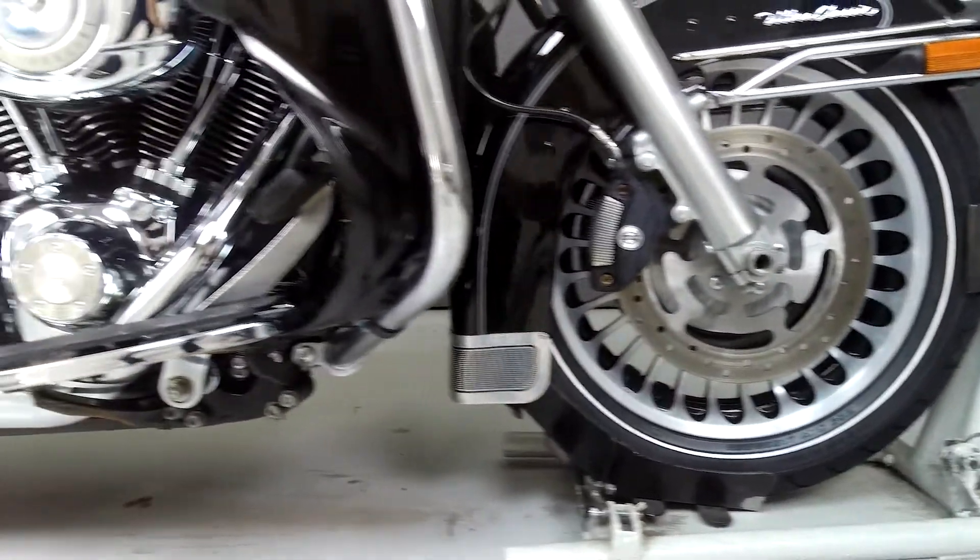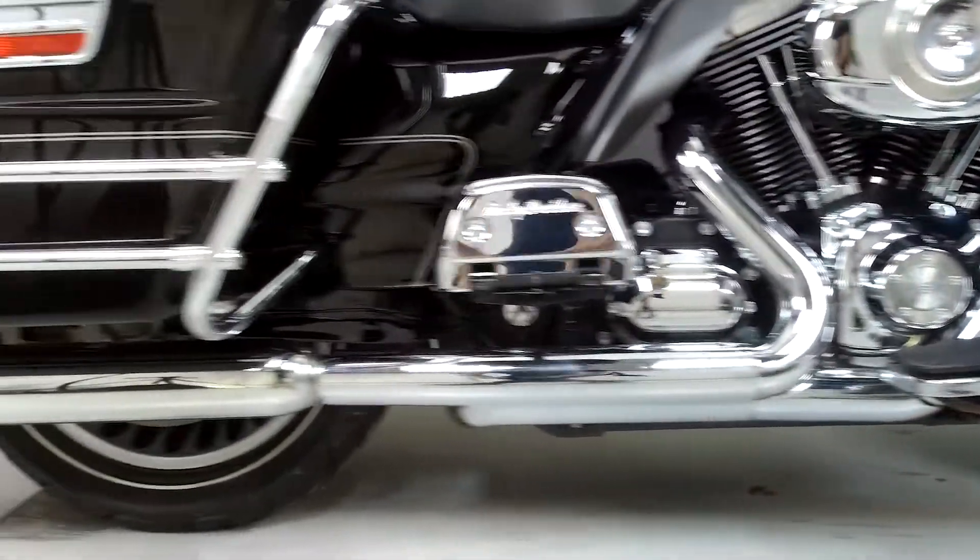This bike comes equipped with a multi-function four-speaker stereo system, cruise control, and CB intercom hookups.